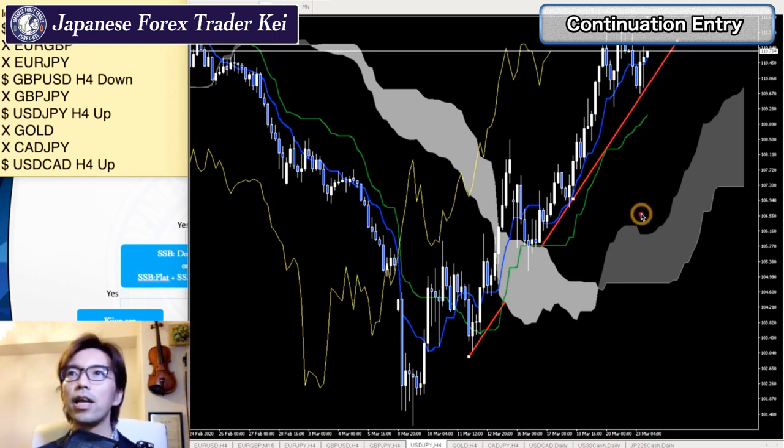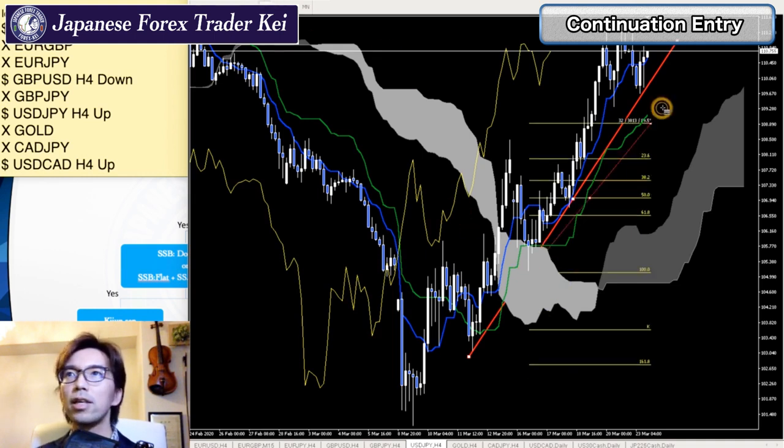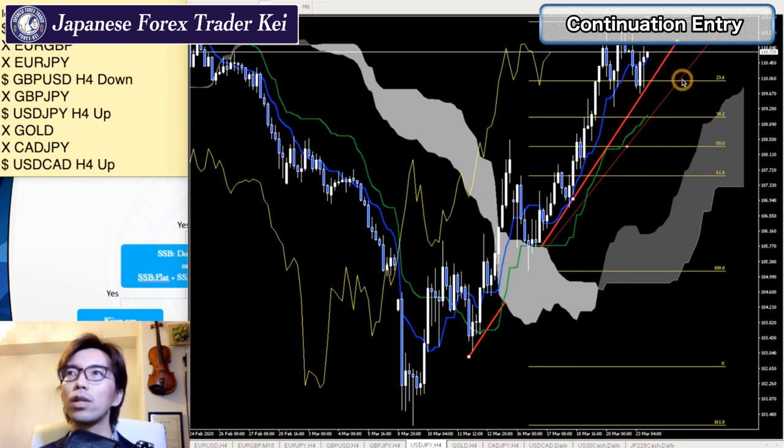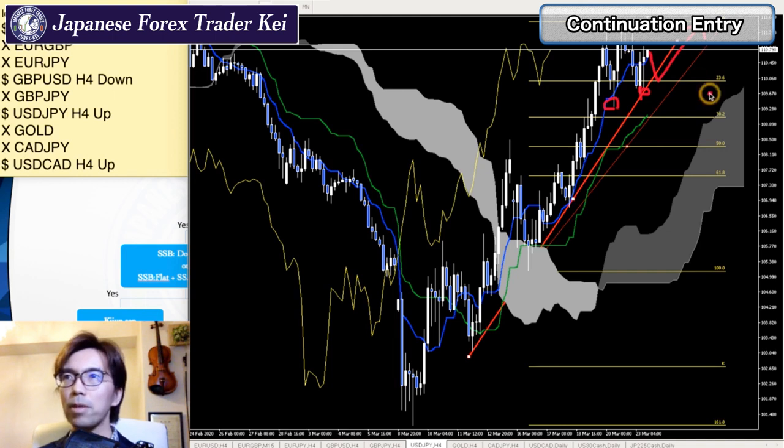Also, I can take the Fibonacci retracement from this recent low to the recent high. This was between the 23.6 and 38.2% retracement levels. So there might still be a chance the price goes downwards to the 23.6 level. But we can still expect the price to keep going upwards, because the Kumo is still up with thickness to it, and Kijun Sen is moving up too.